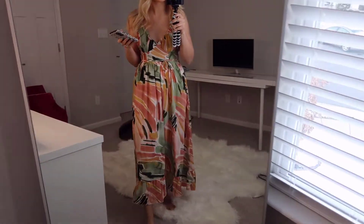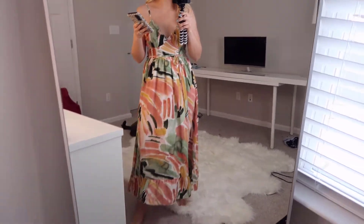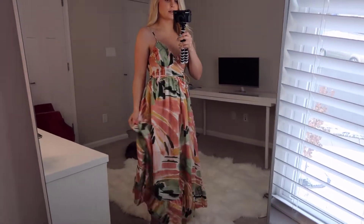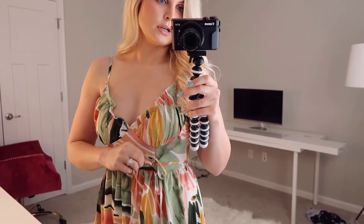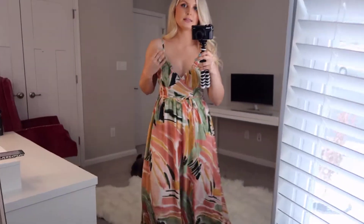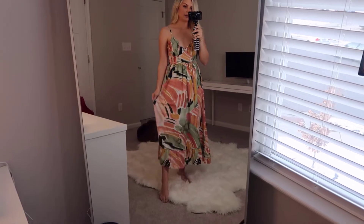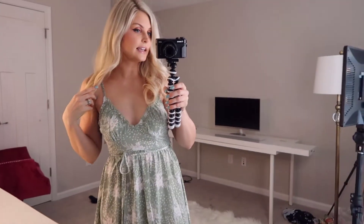This first dress is called the Simply Ruffle Hem Belted Floral Cami Dress. I got it in the multicolor style and it is $20.35. I think this is so pretty — a lot of the stuff coming out right now is like watercolors, some brighter than others. I actually got this in two different styles because I just thought it was so pretty and it had amazing reviews. It comes with a little belted string, which I might cut off. It has ruffle detail, looks cute, is nice and tight in the waist with a ruffle bottom, and is double-lined.